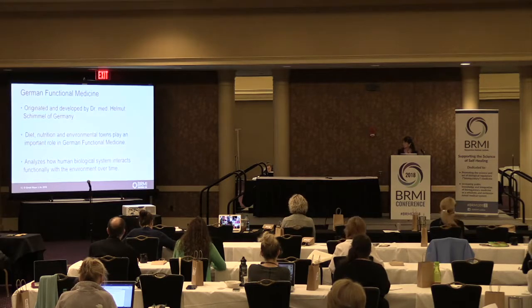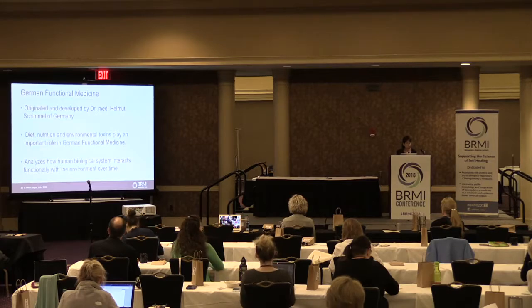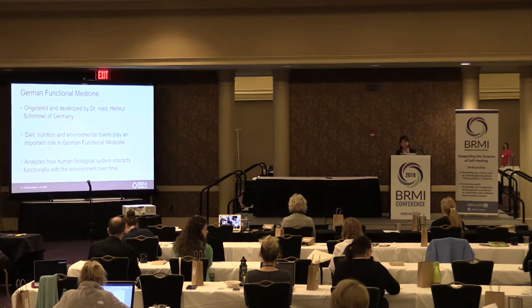German functional medicine originated and was developed by Dr. Helmut Schimmel of Germany — that's where functional medicine began. In German functional medicine, diet, nutrition, and environmental toxins play an important role. It analyzes how the human biological system interacts functionally with the environment over time, essentially tracking the body over time.